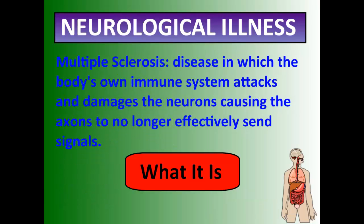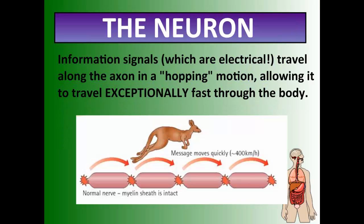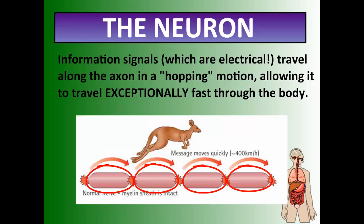The last neurological illness is multiple sclerosis, or MS. This is a disease in which the body's own immune system attacks and damages the neurons, causing the axons — the longer parts coated with a special coating called the myelin sheath — to no longer send signals properly. MS takes away the myelin sheath structures, so the message no longer hops along quickly; instead it tries to travel slowly, which severely slows or disconnects the signal. That is essentially what MS leads to in most cases.